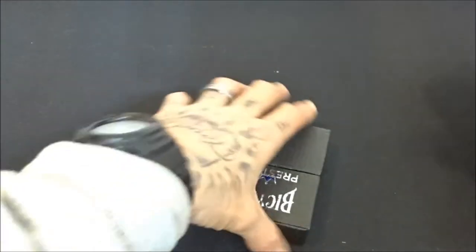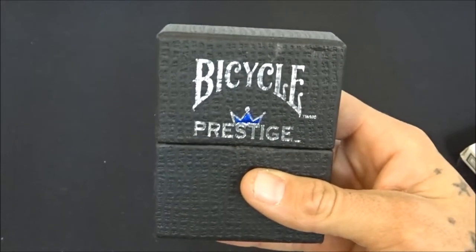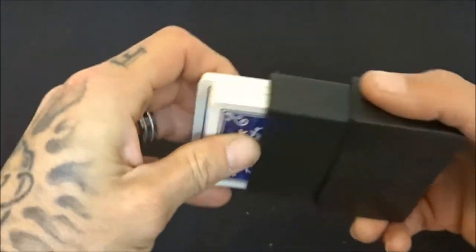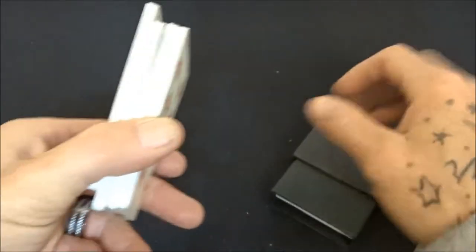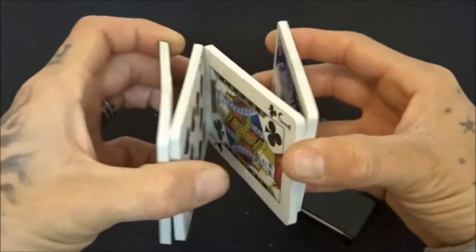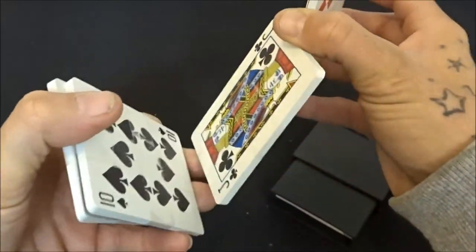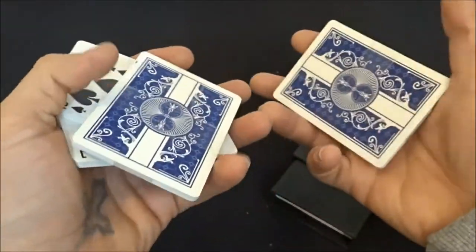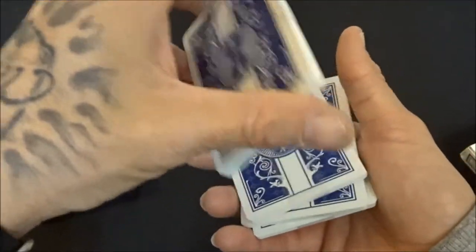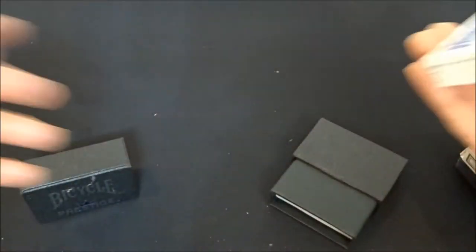Another trash deck is the Bicycle Prestigious — do not buy these cards. They are complete trash. I turned them into a cardistry practice deck. I don't even know cardistry, but I made it into four packets to try to practice when I do get time. That's how trash these cards are — don't get those.